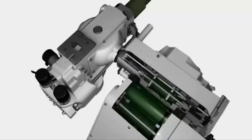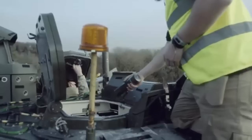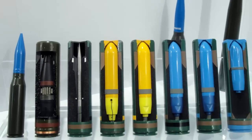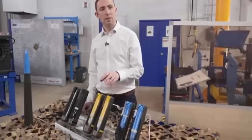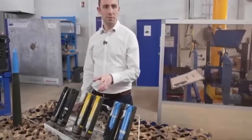The CT-40 employs telescoped ammunition, where the projectile is encased within the propellant powder, significantly reducing its size. Unlike traditional rounds where the projectile sits on top of the cartridge, the projectile in the CT-40 sits inside it, encased in the propellant powder. This means the ammunition is dramatically reduced — or telescoped down — in size to something that looks like a relatively small tube.